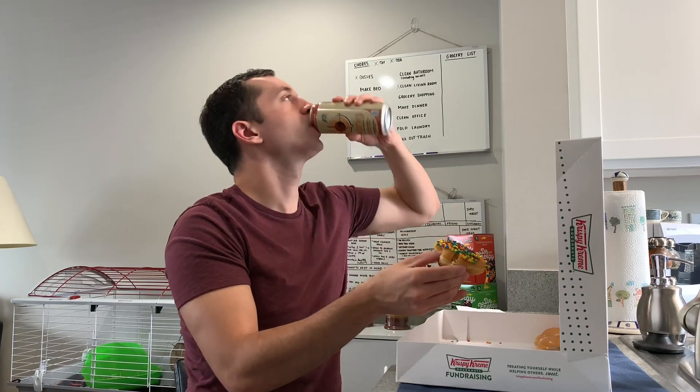I also have a Mocha Madness Keto Coffee Bang, and I'm going to be drinking that with these. These things will get you amped up — 20 grams of protein per can.